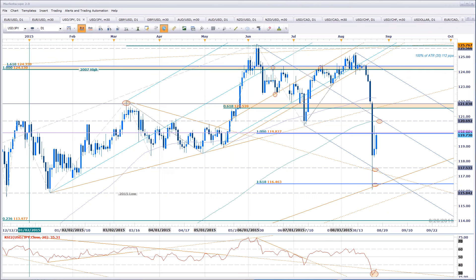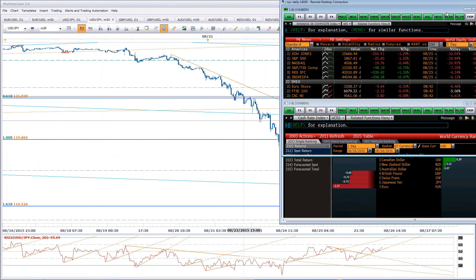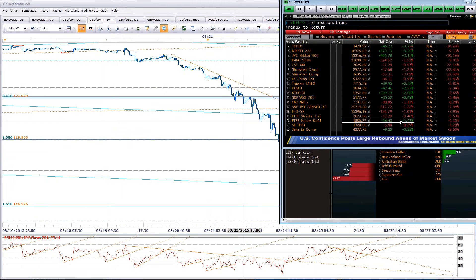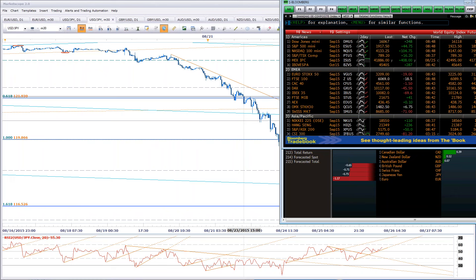Any questions on dollar yen? Heading into the US session, the immediate focus is on that resistance at 119.86. Here's what we look like across the board: Europe in the red. Asia had a radical session — the Shanghai Composite ended down 1.27% but with massive intraday swings. Equity futures here in the US look poised to open stronger — Dow looking up 350 points before the open, S&P up about 45.